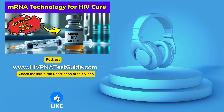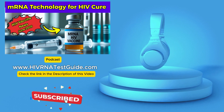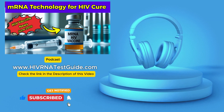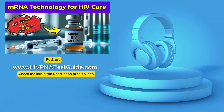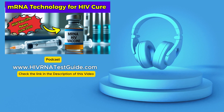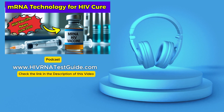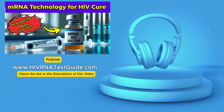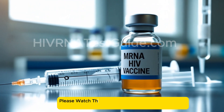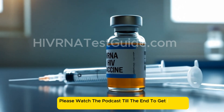Let's jump right in. We've got some really exciting news today from the world of science. It sounds like a potentially major step forward, something significant in the very long fight against HIV. That's what we want to unpack in this deep dive today. Our information is coming from reporting by India Today and their associated outlets, dated June 6th, 2025.